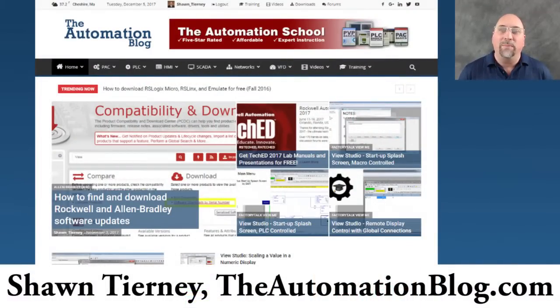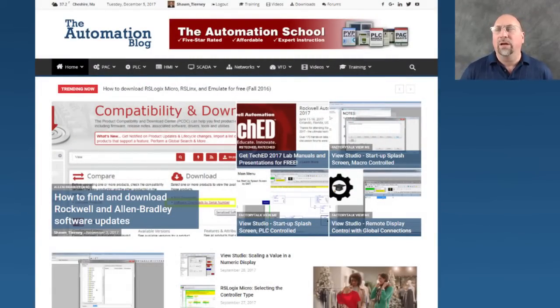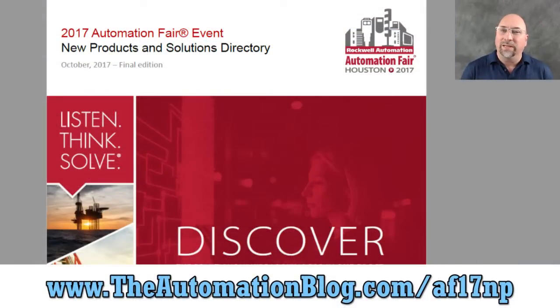Hey everybody, Sean Tierney here from theautomationblog.com with part 8 in my series covering my favorite new products from Automation Fair 2017. I didn't go myself, but I'll put a link to the guide I'm using to find what was new and to make my picks, so feel free to check out that link to pick out your own favorites from the show.